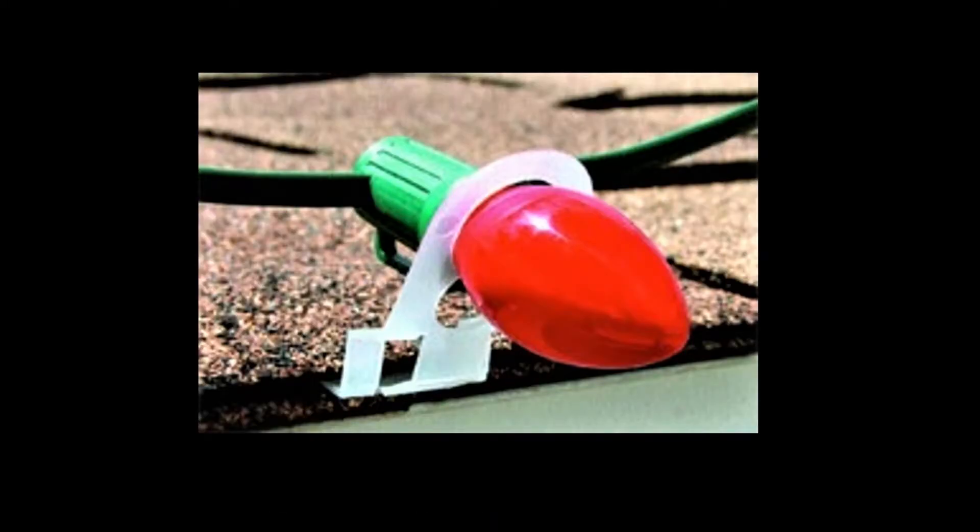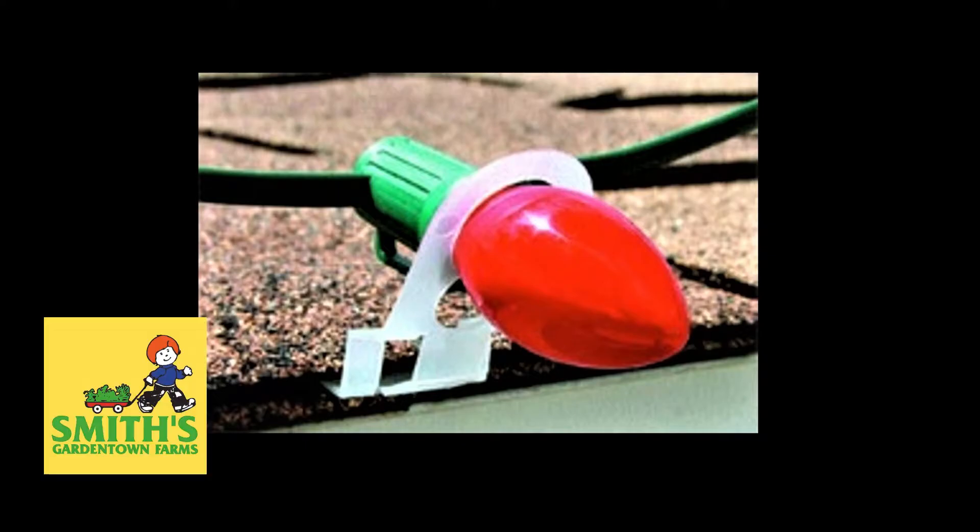We also have the shingle tabs you can use to put the lights up on the roof of your house much more easily, and it's much safer than using the old staple gun. So come see us at Smith's Garden Town. We'll help you with all your Christmas lighting needs.